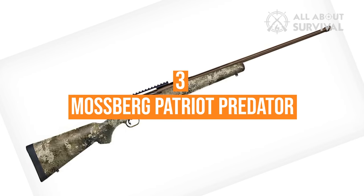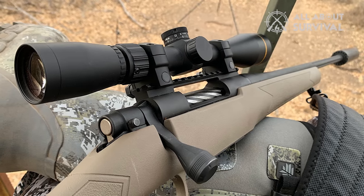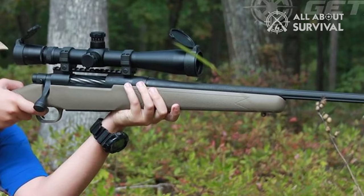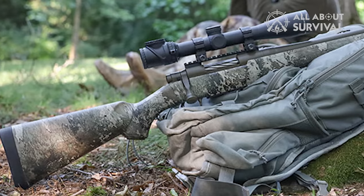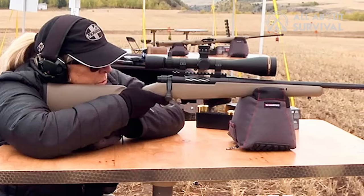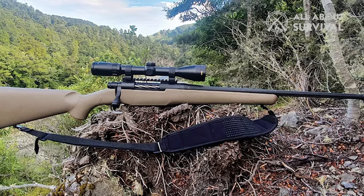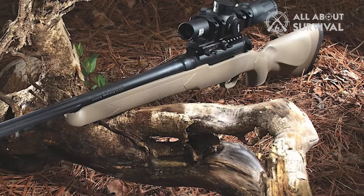Number 3: Mossberg Patriot Predator. The Mossberg Patriot Predator is a highly accurate rifle specifically designed for hunting coyotes. Its button-rifled, fluted barrel is free-floated and bedded, delivering precise shots every time. The Cerakote finish on the barrel and action provides added protection against wear and tear. The strata camo pattern on the stock provides excellent concealment in a variety of environments, and the synthetic stock is lightweight and weather-resistant, making it ideal for hunting in any weather condition. One of the most significant advantages of this rifle is its affordability.